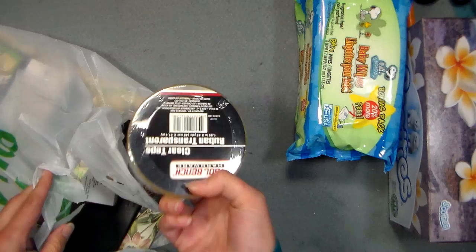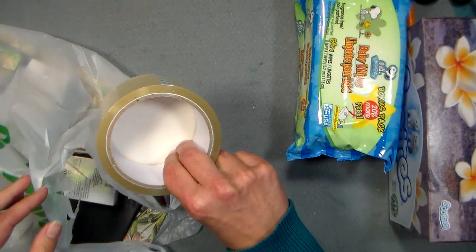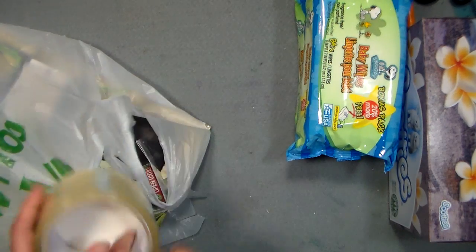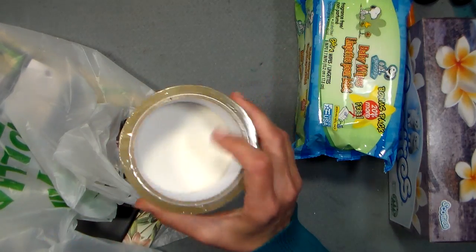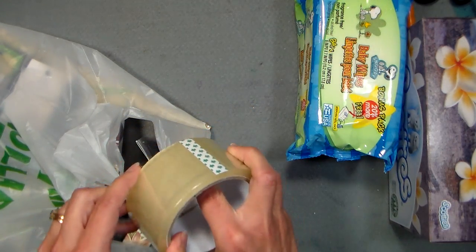Packing tape, because I am always running out of this when I am sending out the bow jigs, which are available in my Shop Handmade shop. I will put a link below if you want to check out the fabulous bow-making jig that my husband makes.